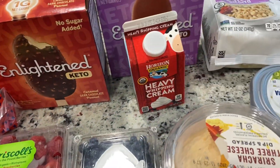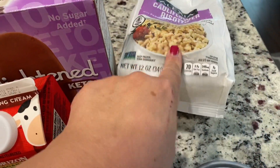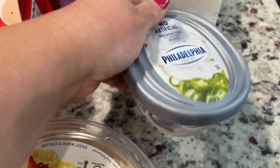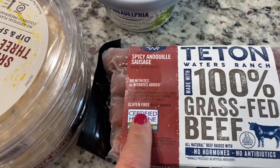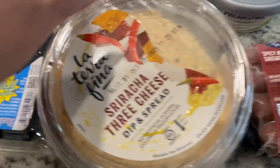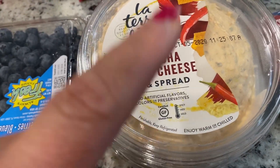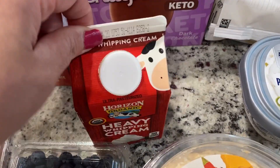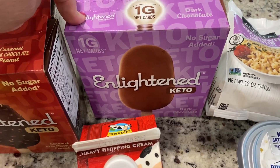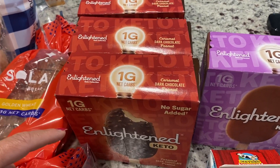I did pick up the Alexia cauliflower risotto — I really love that, so I picked one up. Some Philadelphia cream cheese — I love the spicy jalapeño. The Titan spicy andouille sausage — I really liked it, so I picked up another one. These La Terra Fina sriracha three cheese — oh so good, I freaking love this. Some heavy whipping cream. The Enlightened dark chocolate bars — these are so good.